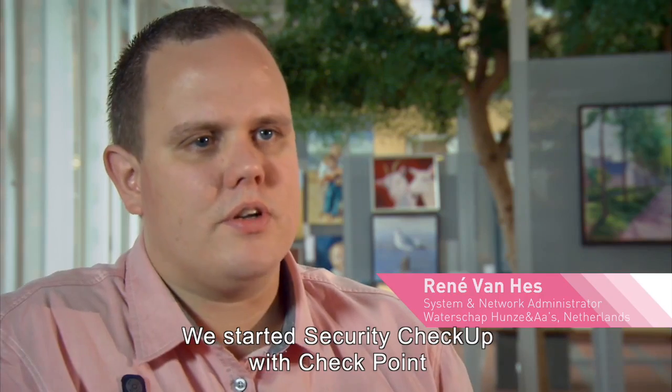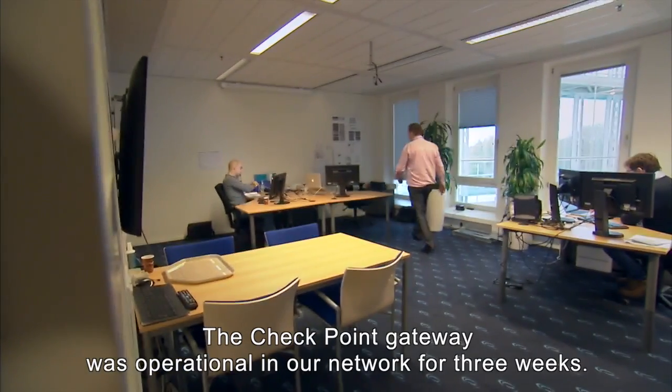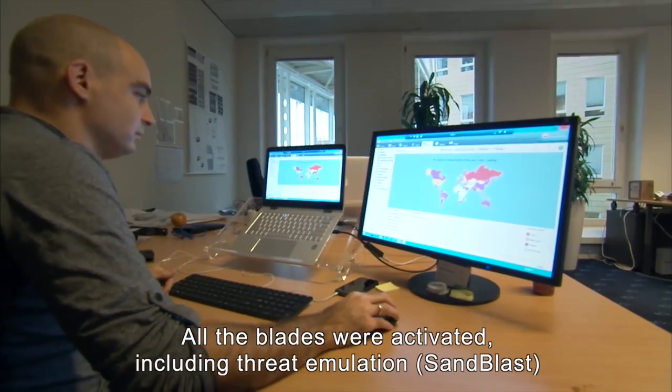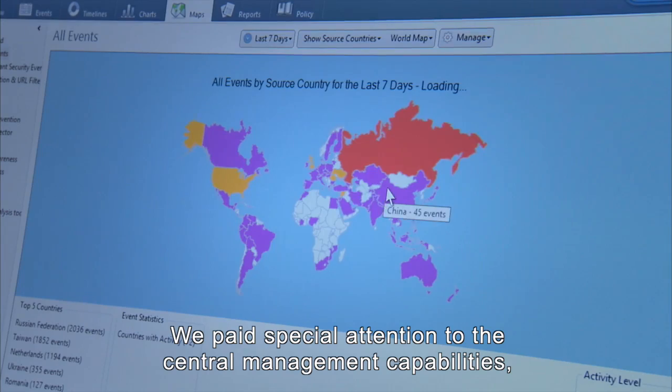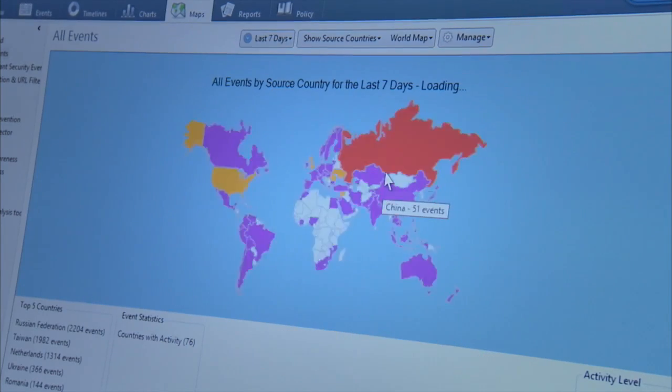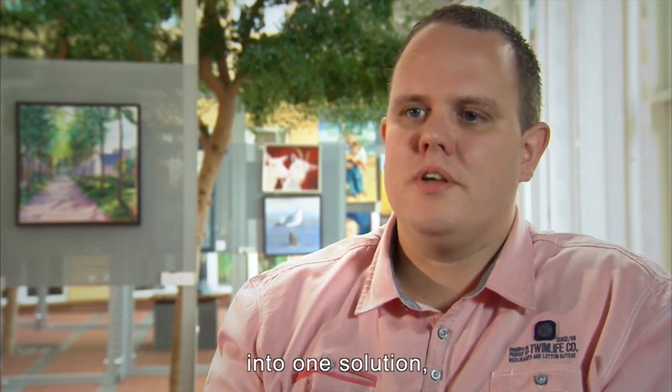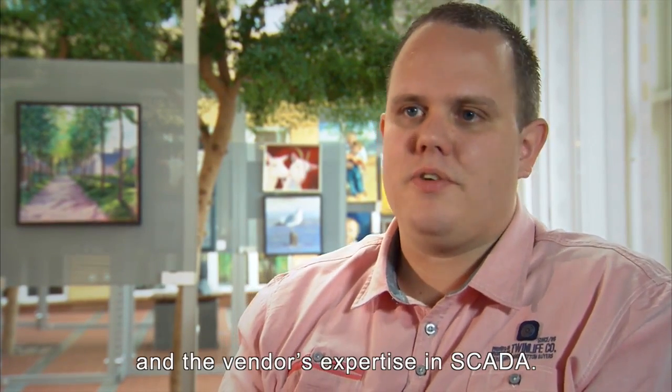We started a security checkup with Check Point. The Check Point gateway was operational in our networks for three weeks. All the blades were activated, including threat emulation. We paid special attention to the central management capabilities, the option to combine the multiple solutions we had into one solution, and the vendor's expertise in SCADA.